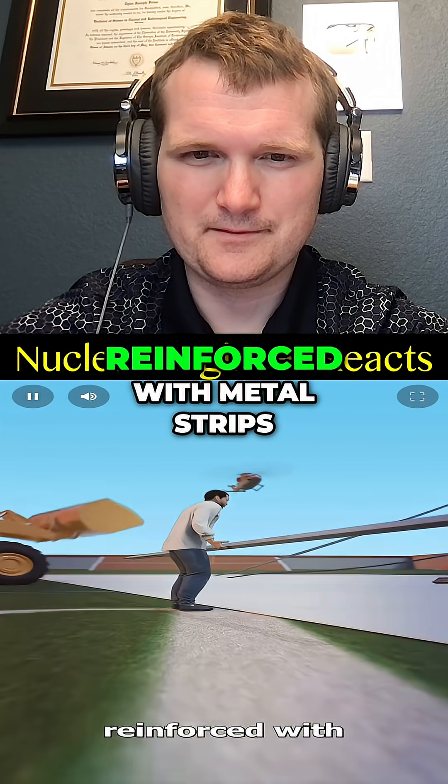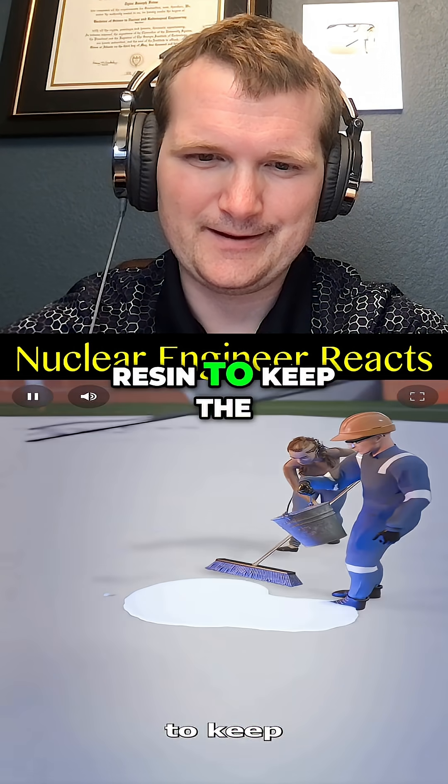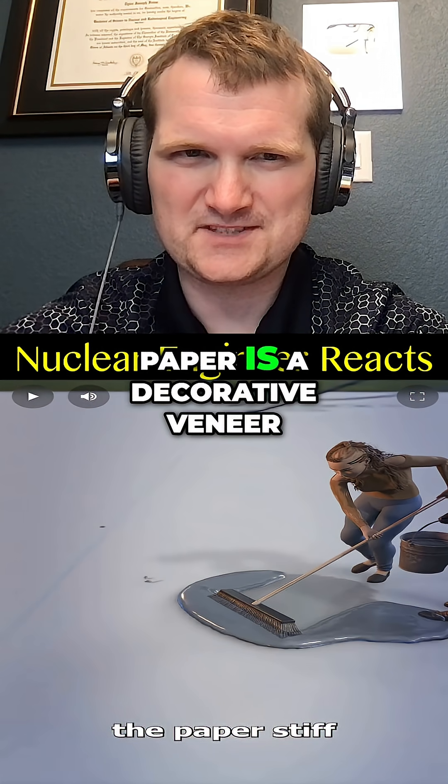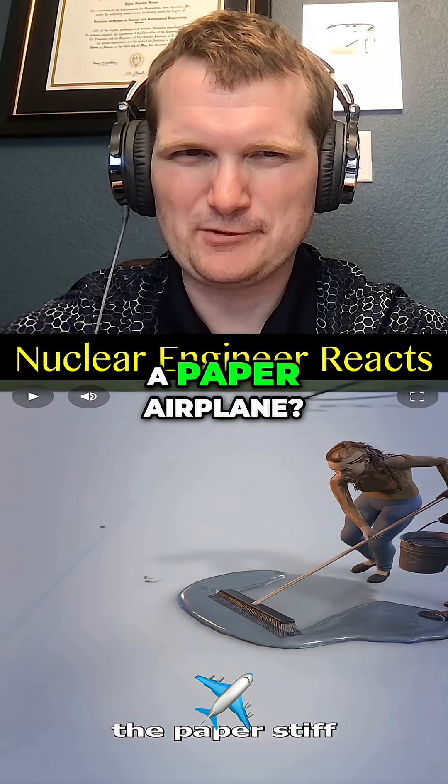Each fold would be reinforced with metal strips, and you would need to soak it in resin to keep the paper stiff. So at this point, paper is a decorative veneer, not a structural material. So is it still a paper airplane?